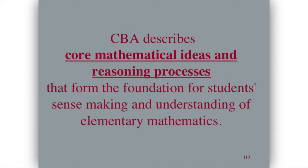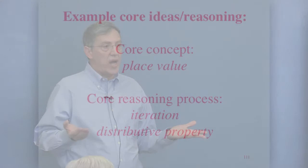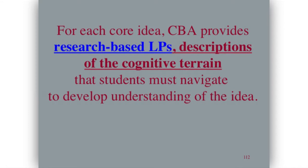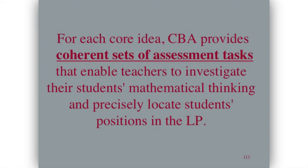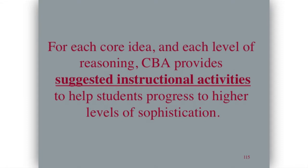In these books, first you have to identify what the core mathematical ideas and processes are — place value is a core idea in elementary school mathematics. Core reasoning processes sometimes aren't so familiar: iteration, like in skip counting or in finding the volume of a box by finding how many are in a layer and iterating that. The distributive property also occurs all over elementary school mathematics. Then we provided research-based learning progressions and sets of tasks to help teachers figure out where their students were, with important examples of students reasoning at each level, and then suggested instructional activities.